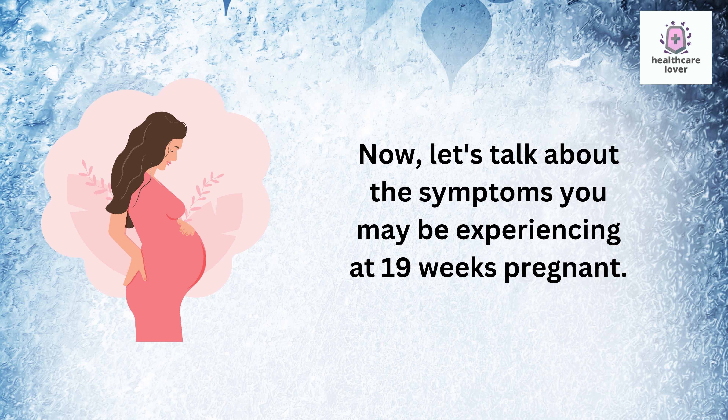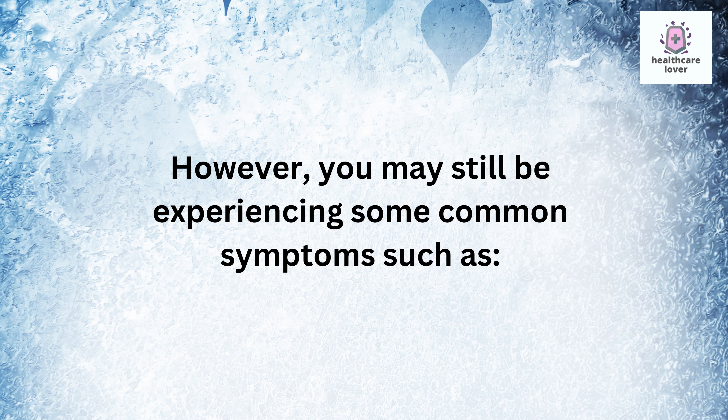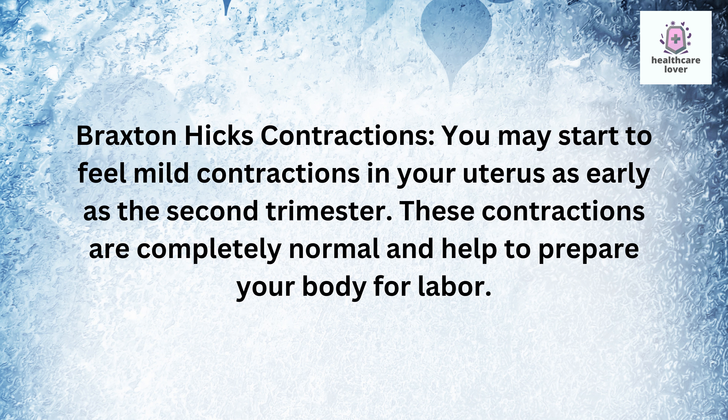Now let's talk about the symptoms you may be experiencing at 19 weeks pregnant. By this point, many of the early pregnancy symptoms have subsided and you may be feeling more like yourself again. However, you may still be experiencing some common symptoms, such as Braxton Hicks contractions — mild contractions in your uterus that can begin as early as the second trimester.